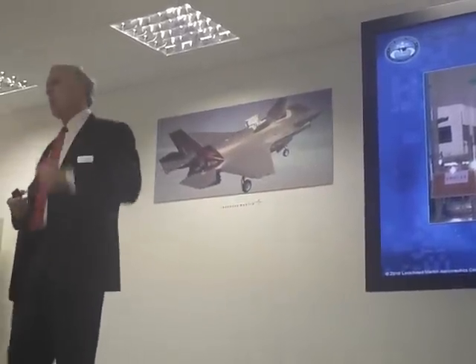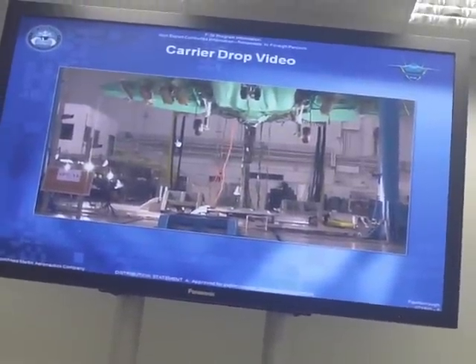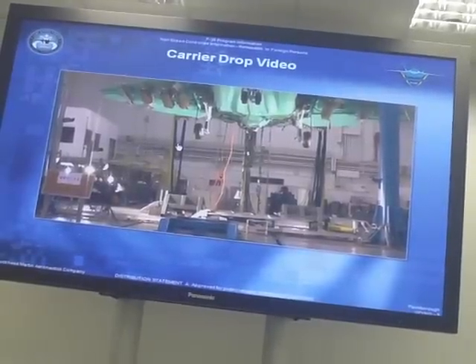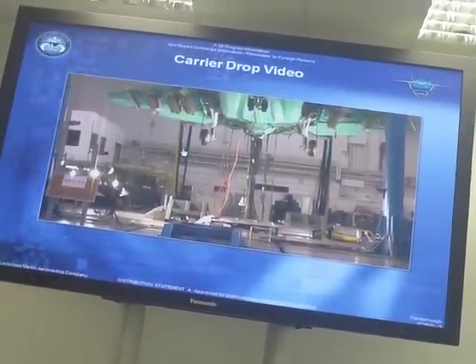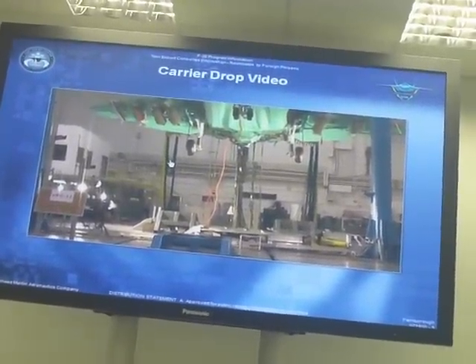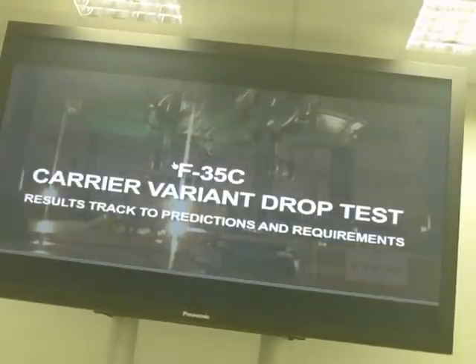This particular configuration is the full external load at maximum trap rate. To set the picture up before the movie starts, we spin the tires up to projected landing speed — about 135 knots. We raise the airplane up and drop it, simulating the impact of landing on an aircraft carrier. One of the unique things about this version is the landing gear is considerably beefier than the other two, designed to withstand these kinds of impact loadings. You'll also notice there are two nose tires on the Navy airplane — only one on the other two — and that's in the event of a tire blowout on a cat stroke, so you've still got another tire to get you off the ship.